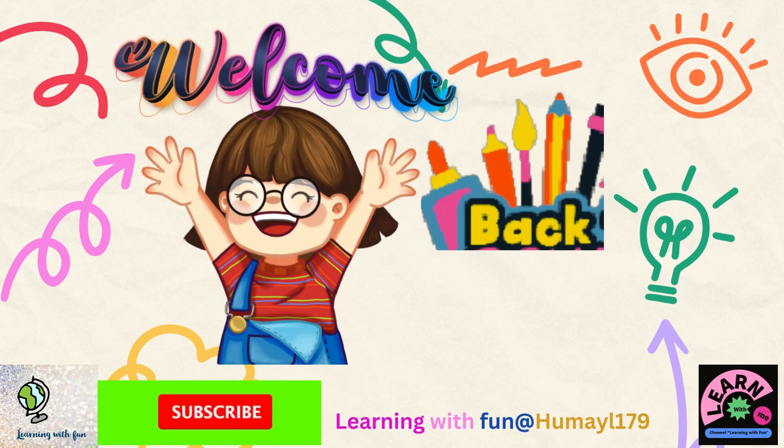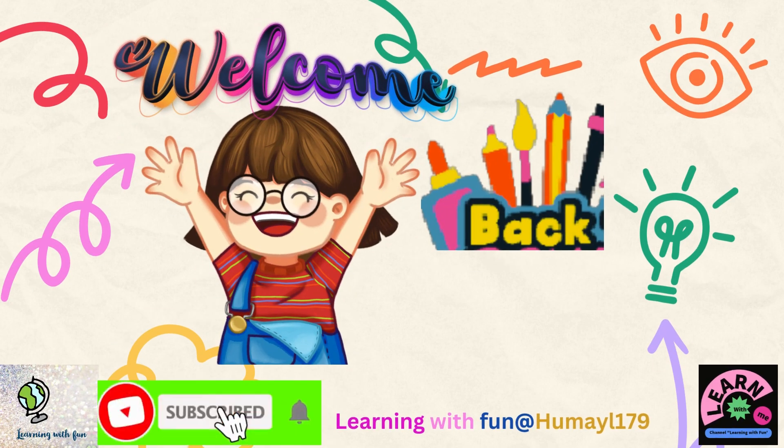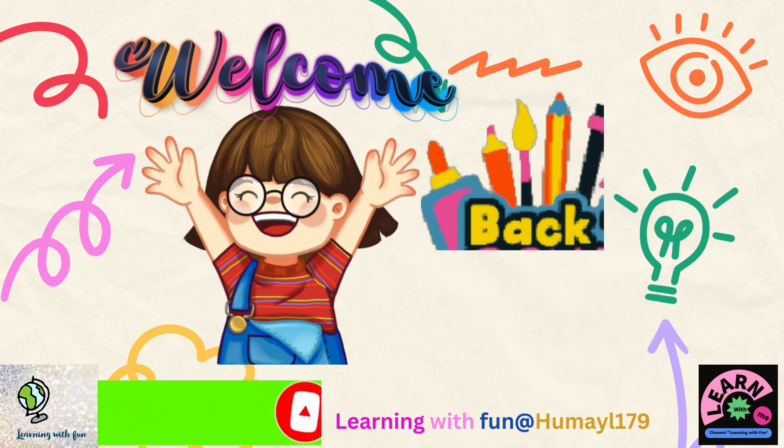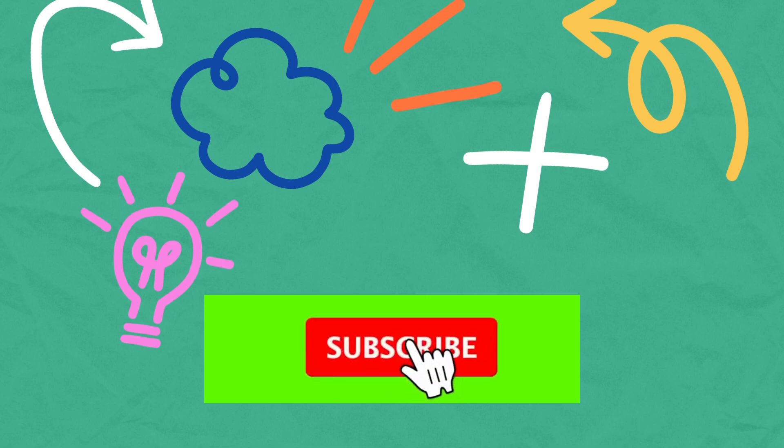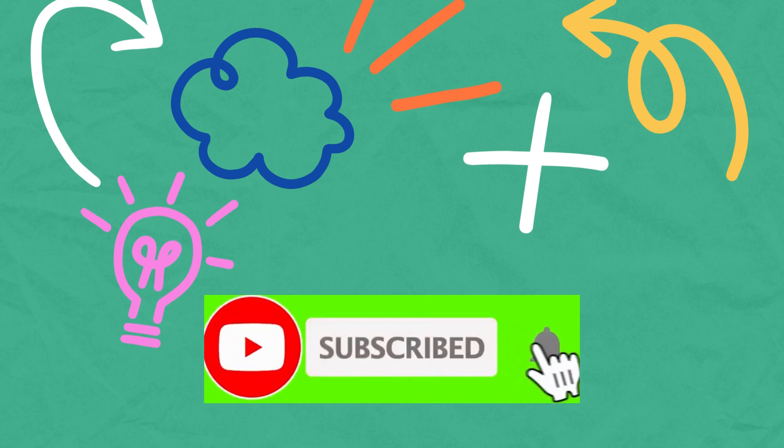Hello my dear friends, welcome back to my channel. I hope you are fine and enjoying my videos and learning with fun, because learning is so much fun. Don't forget to subscribe me.